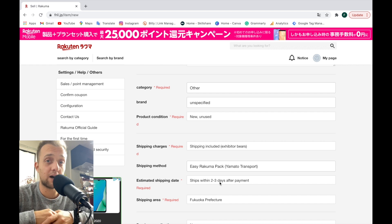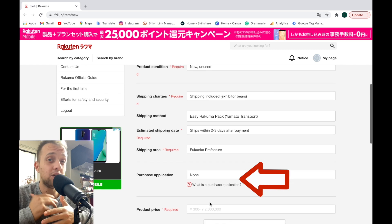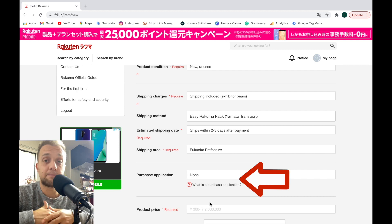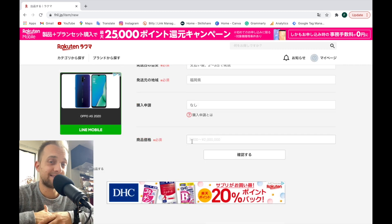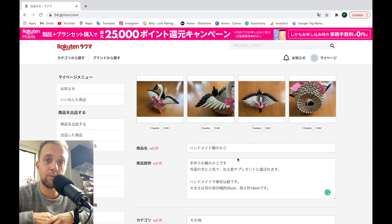For the purchase option, I'm going to look at the purchase application setting. This allows you to only sell your product if you accept the trade. I say no because I want to sell the product as soon as possible. Finally, there's the price — in my case, I'm selling it for 1,500 yen with shipping included.